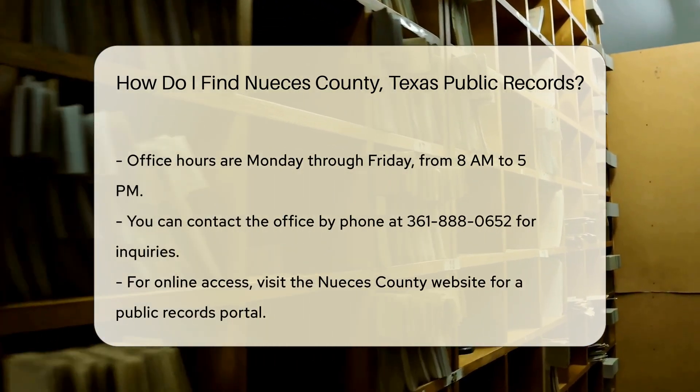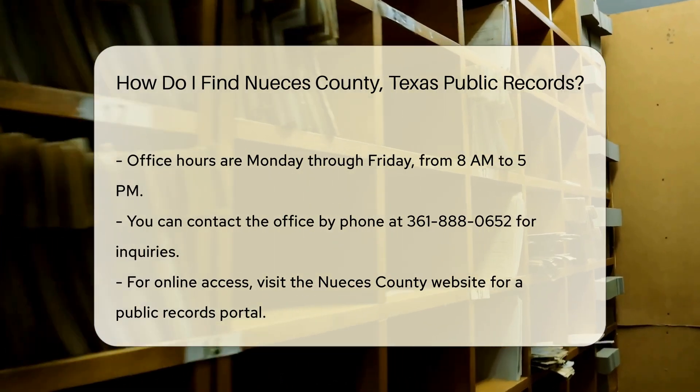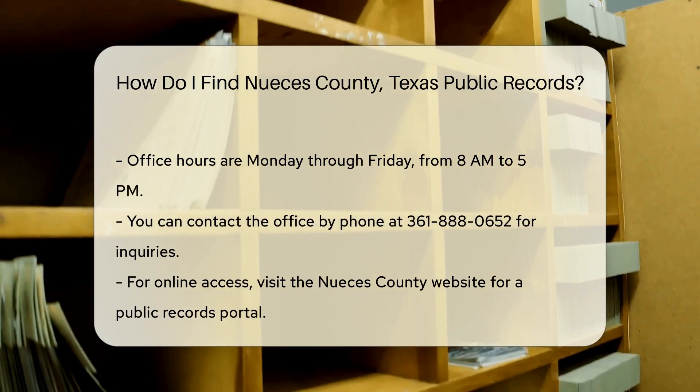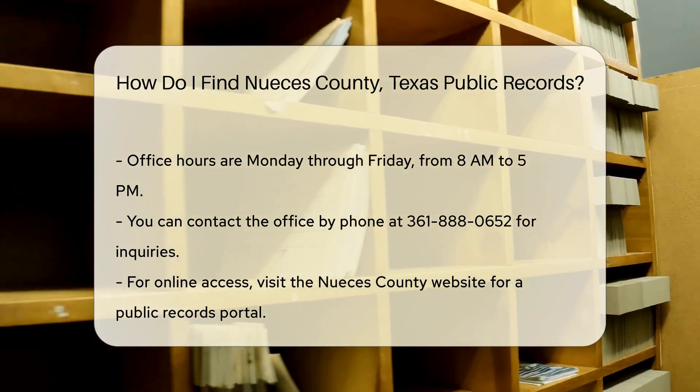The office is open Monday through Friday from 8 a.m. to 5 p.m. If you prefer to call, their phone number is 361-888-0652.